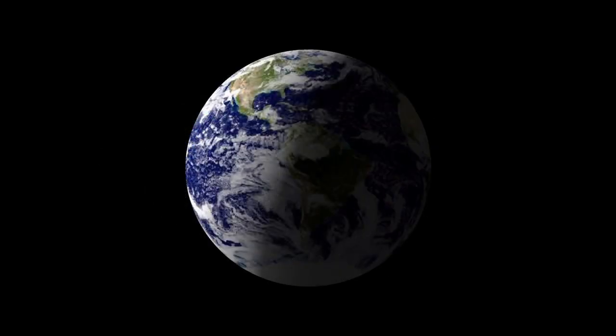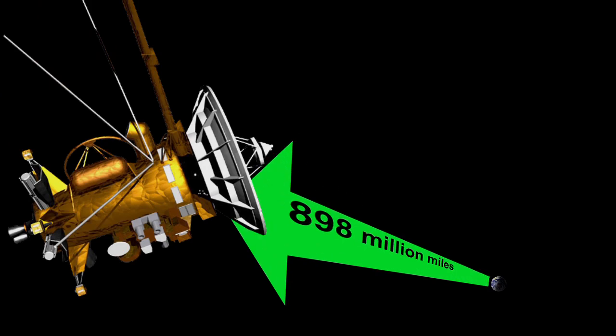Cassini will see a crescent Earth from 898 million miles, or 1.44 billion kilometers. That's when you can wave at Saturn and be part of the one-pixel portrait of Earth framed by Saturn's rings.